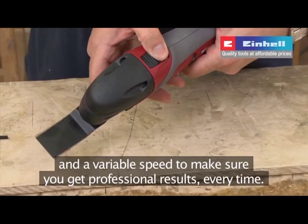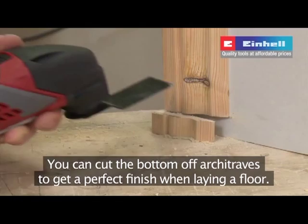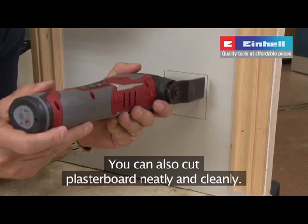You can cut the bottom of architraves to get a perfect finish when laying a floor. Cut notches out of floorboards or joists to run cables or pipes, or obtain a perfect fit. You can also cut plasterboard neatly and cleanly.